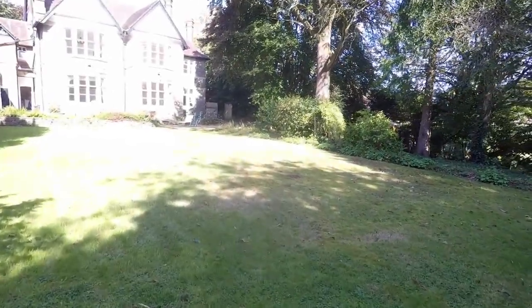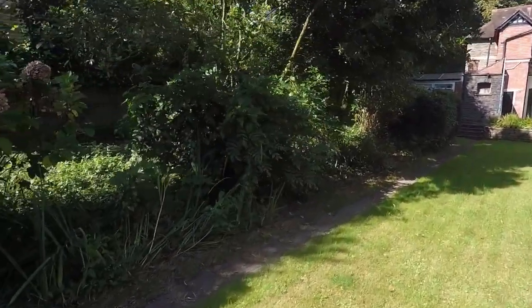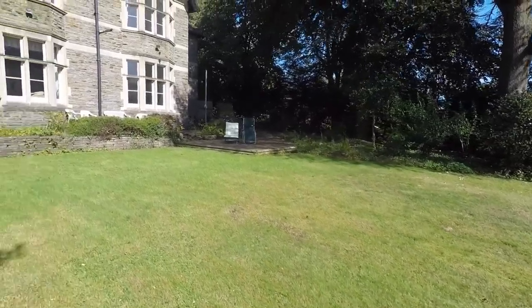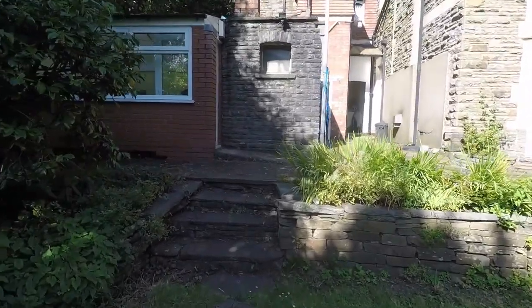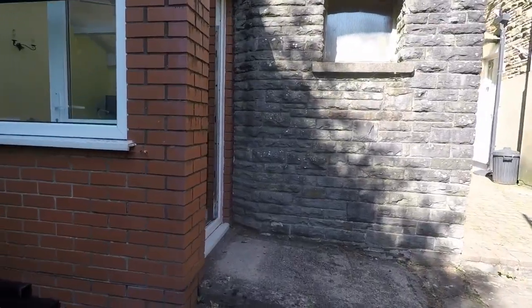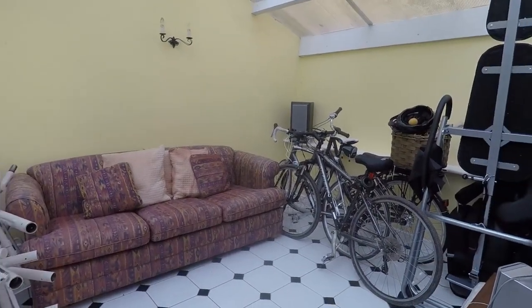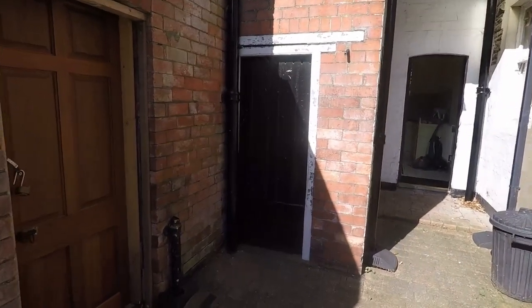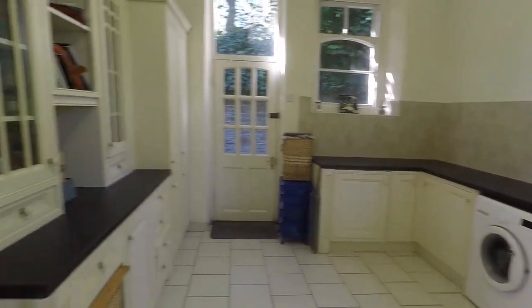It's a lovely sized, well-maintained garden for this property with mature plants on the left-hand side. There's also a sun room currently used as storage but could be ideal for a gym. This part of the property could easily be separated off into a separate dwelling — ideal if you wanted parents, grandparents, or even a teenager to have their own separate space.